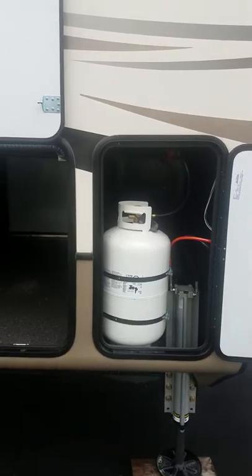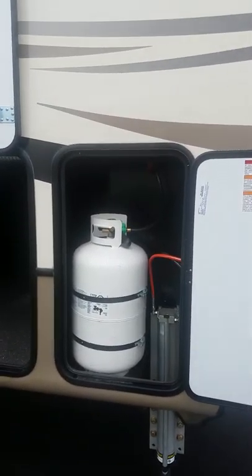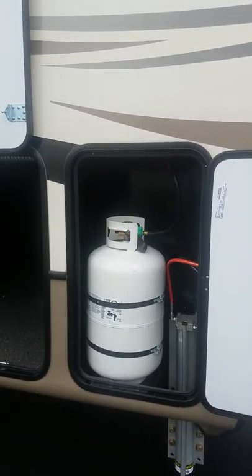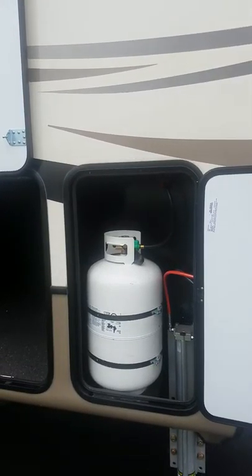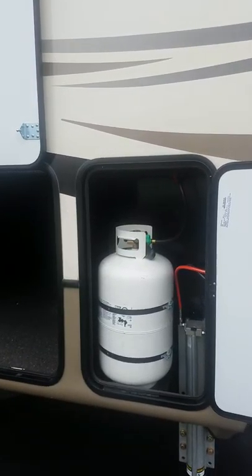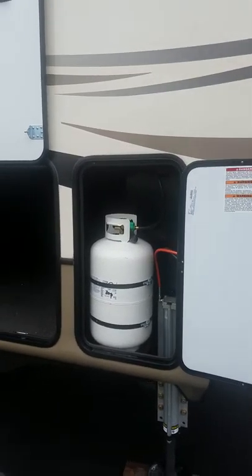Going forward into the LP system: this one is equipped with two 30-gallon tanks with automatic switchover. You set one side to primary — whichever is on the off-door side or the driver's side — and once that tank gets down to 10%, it'll automatically switch to the adjacent tank. So you don't have to come out in the middle of the night to swap your tanks.